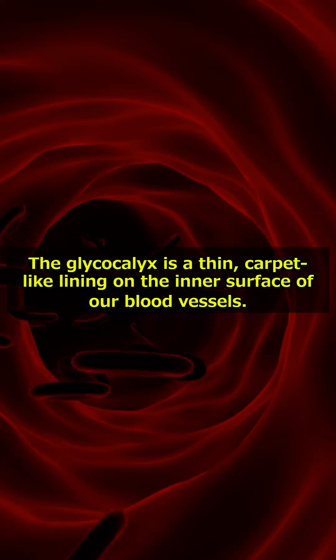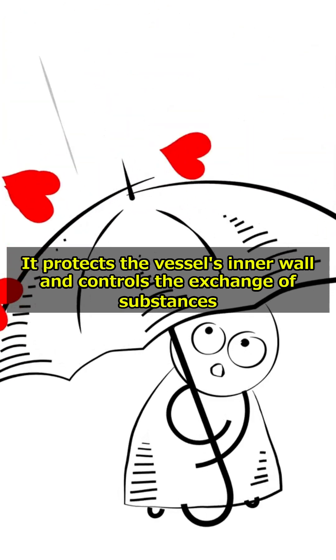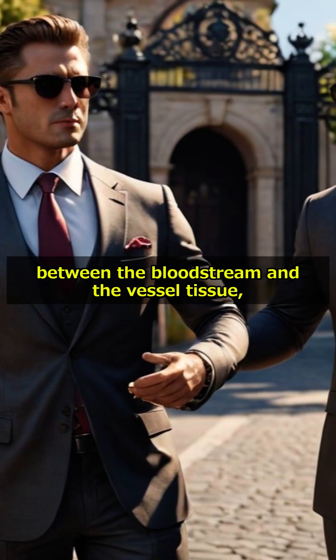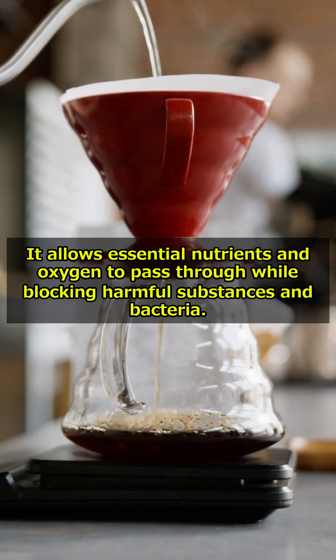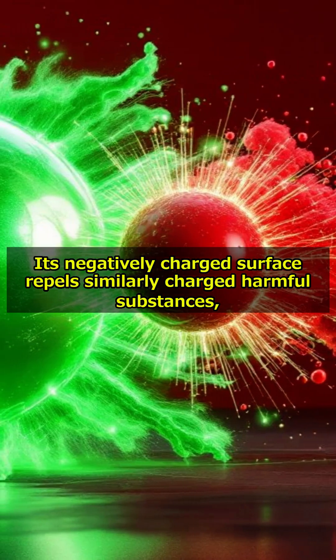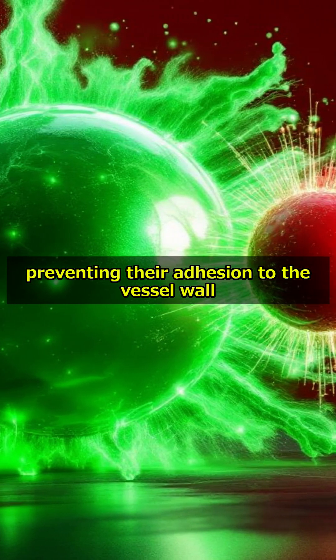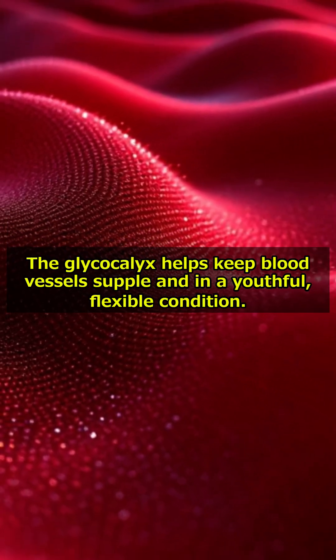What exactly is the glycocalyx? The glycocalyx is a thin, carpet-like lining on the inner surface of our blood vessels. It protects the vessel's inner wall and controls the exchange of substances between the bloodstream and the vessel tissue, acting as a vital gatekeeper. It allows essential nutrients and oxygen to pass through while blocking harmful substances and bacteria. Its negatively charged surface repels similarly charged harmful substances, preventing their adhesion to the vessel wall and maintaining vascular flexibility, keeping blood vessels supple and in a youthful, flexible condition.